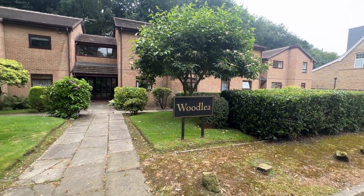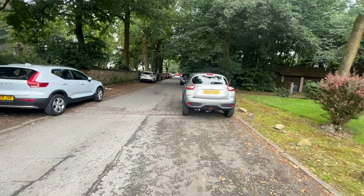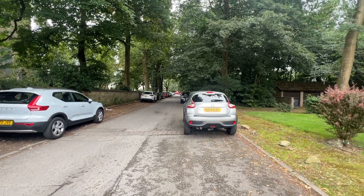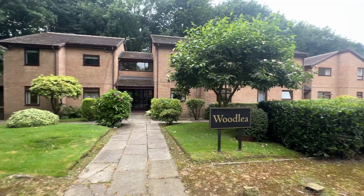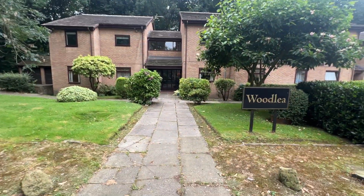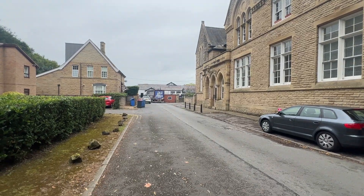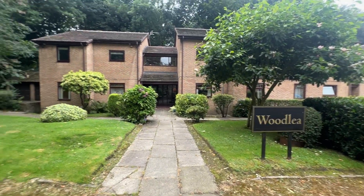Hi there, today we are at Wadley in Worsley, just off the roundabout adjacent to Swinton etc. Lovely ground floor two-bed apartment. Worsley Golf Club there, main entrance — fabulous location.